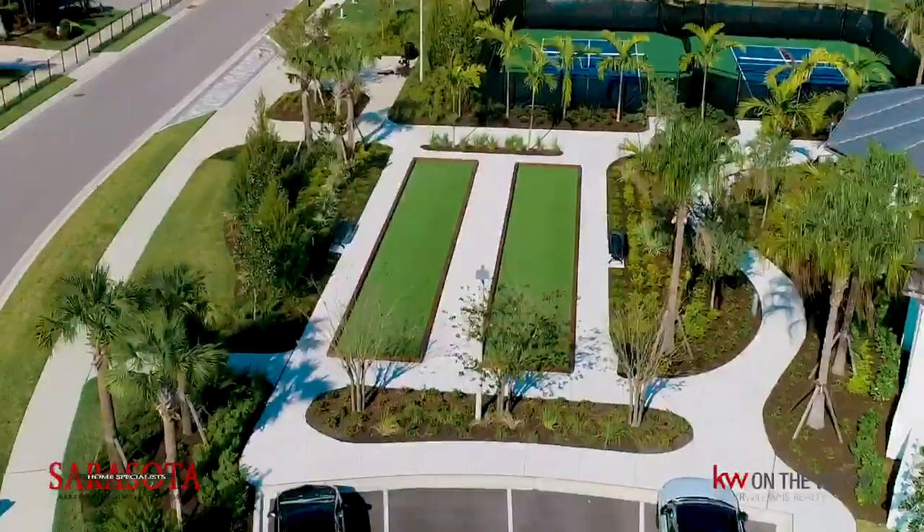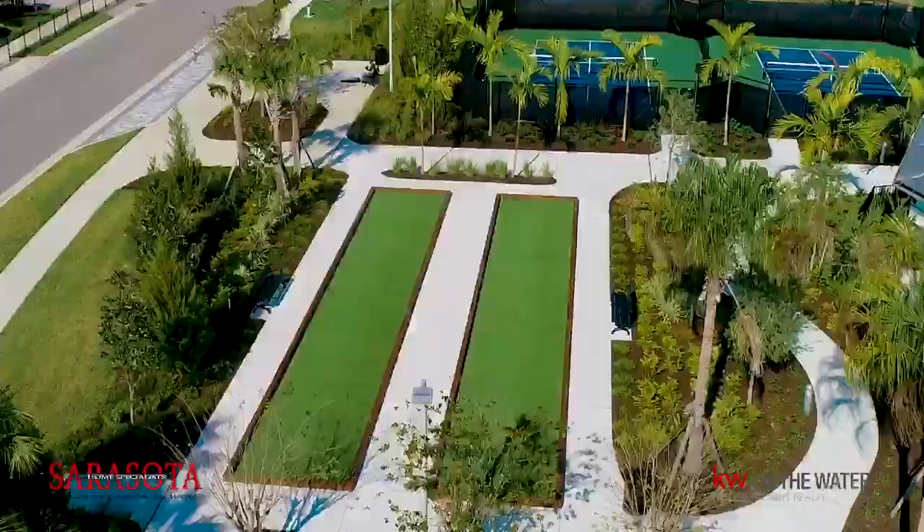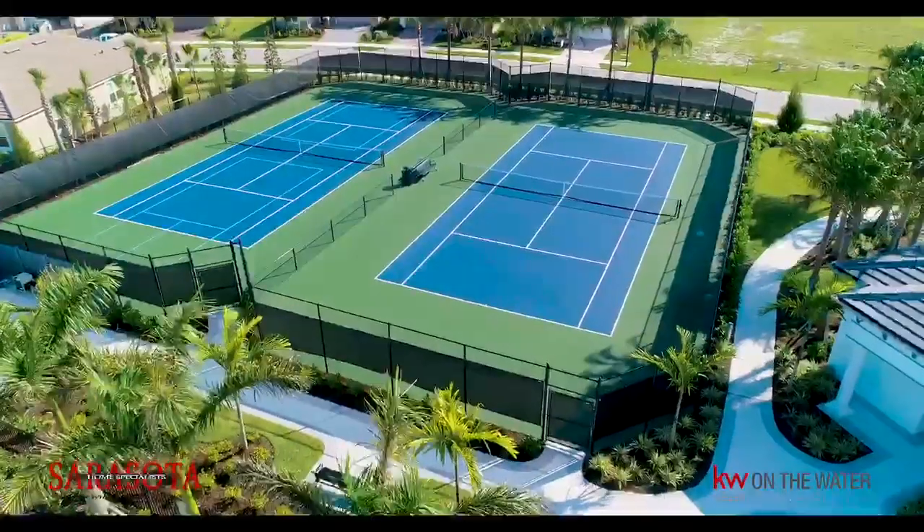Not to mention the convenience of the location to all South Sarasota activities like Siesta Key Beach, dining, shopping, and top-rated schools.